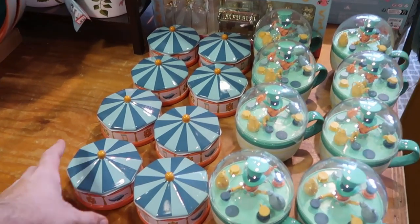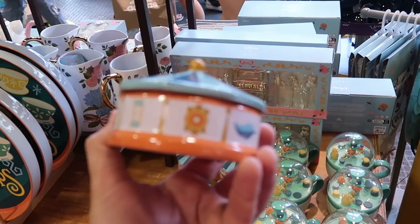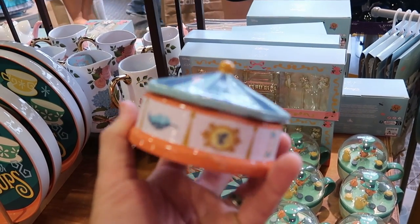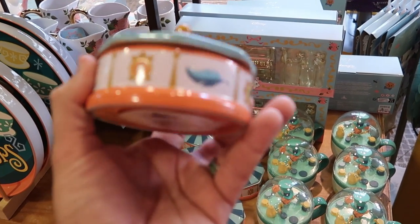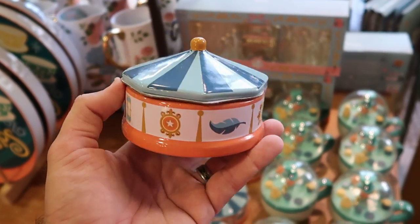They have an entire new setup here — this is the Dumbo the Flying Elephant trinket tray, really nice with all the graphics and the big top. That's $12.99 from $25.